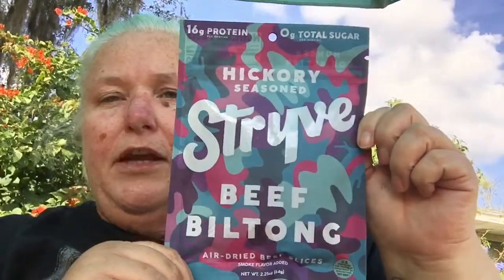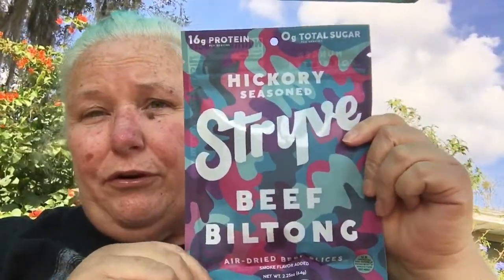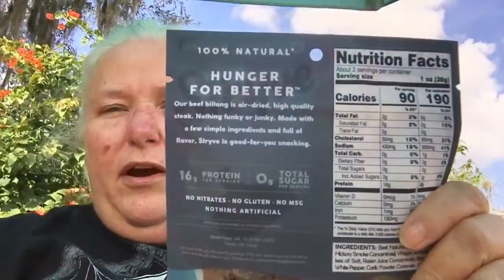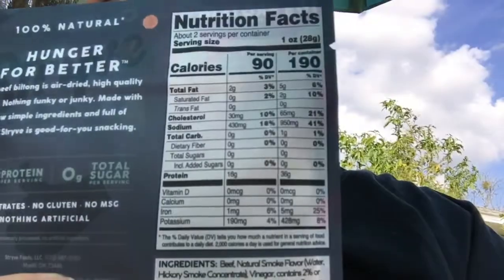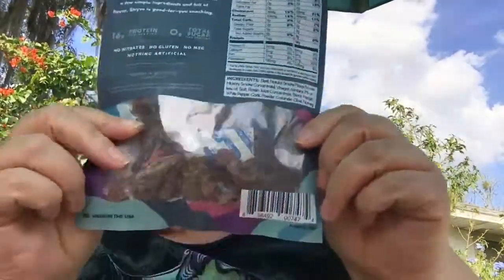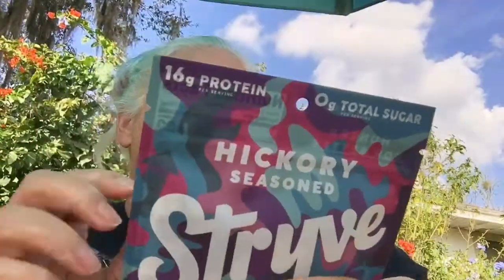While we're on the whole beef jerky type thing, I saw another one right off the bat. It is called Strive — Hickory Season Strive Beef Biltong, air dried beef slices. Interesting. I like the packaging on this one, it's very cool. I've never heard of this particular one. It says 'hunger for better.' There are no nitrates, no gluten, no MSG, nothing artificial it says. Let's look for an ingredients list.